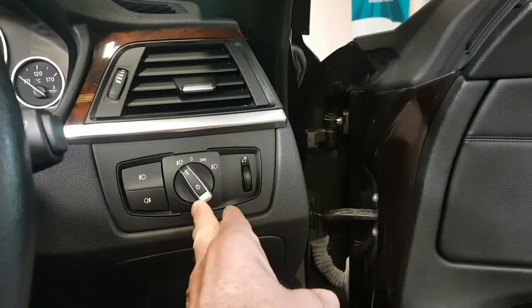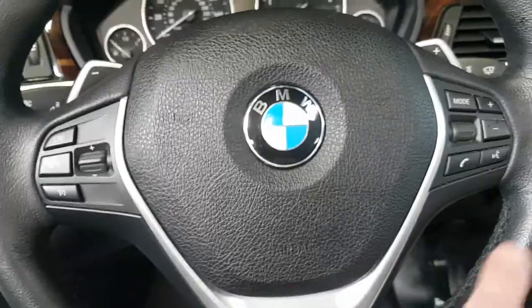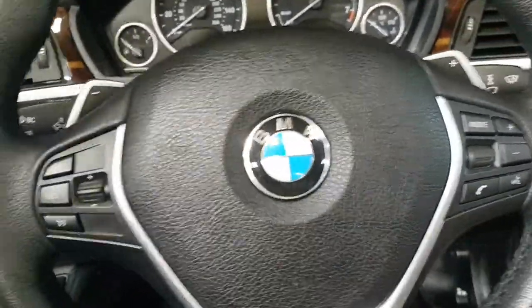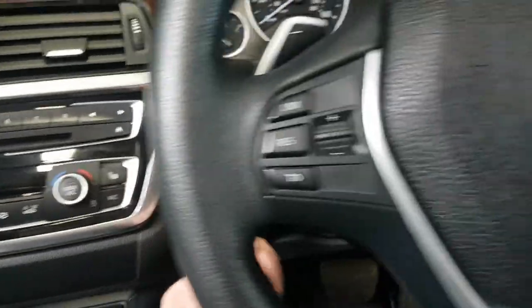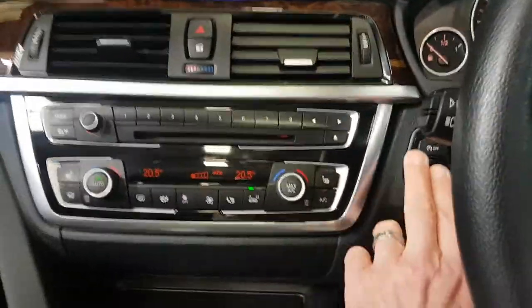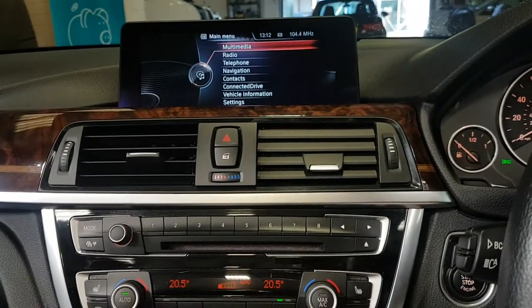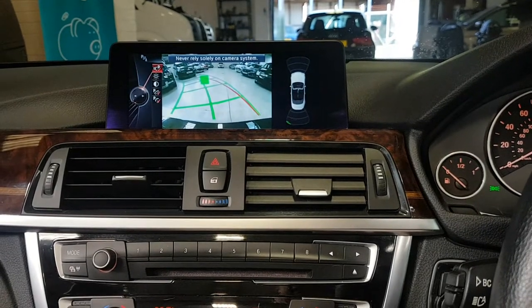Inside we have auto lights if you leave it in that position. There's a multifunction steering wheel with paddles for the automatic if you want to override it. There's a stop-start button here which wakes everything up — put your foot on the brake to start it. And there's your reverse camera.